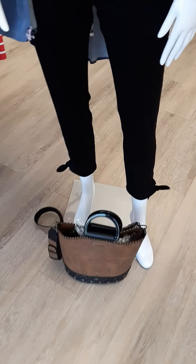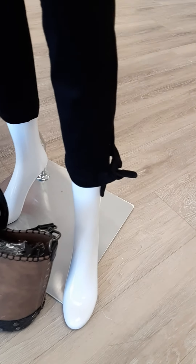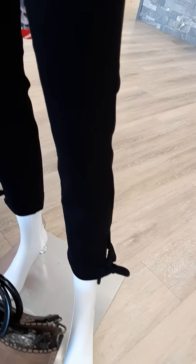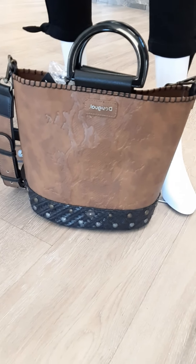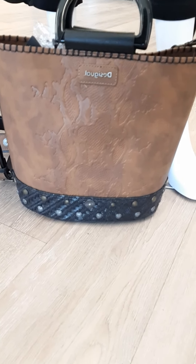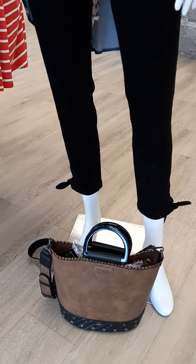The capris have a nice tie bottom, are black in color, and are from Tribal at $93 for this pull-on capri. We've paired it with a great two-in-one Desiguel purse — there is another bag inside — and it is $130.